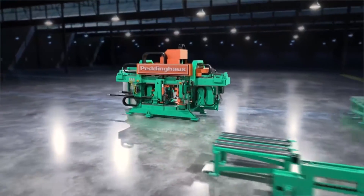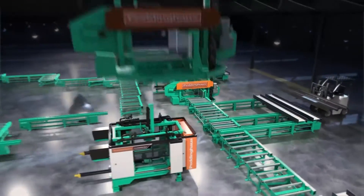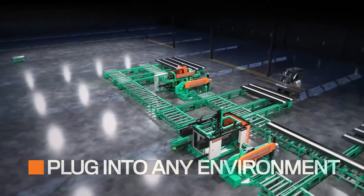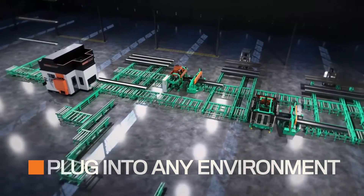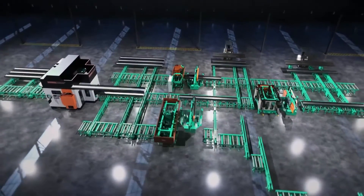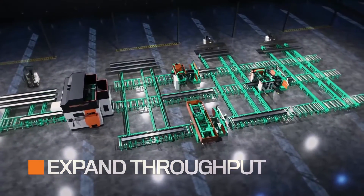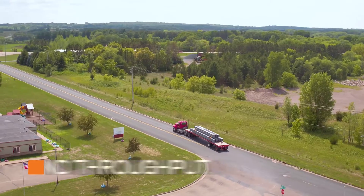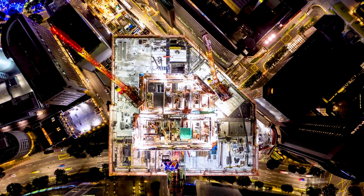The intelligence of a Peddinghaus designed beam drill line is not only in its own capabilities but in its ability to be plugged into any environment through its modularity. Tandem solutions with bandsaws, robotic copers, and peddi riders further expand the shop's throughput, positioning for a more economic approach when the steel industry cools down and a more aggressive approach when it heats back up.